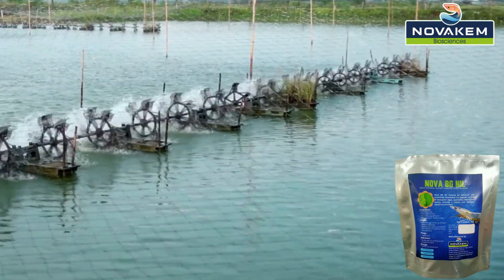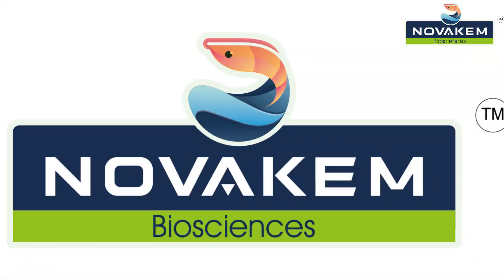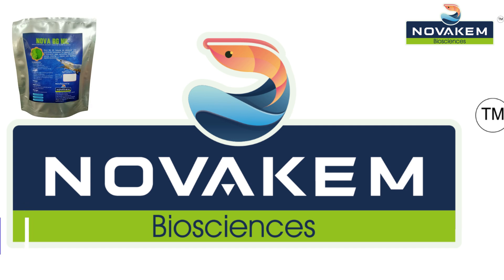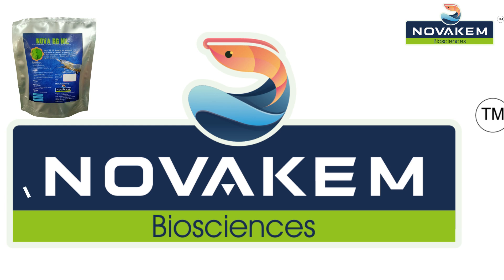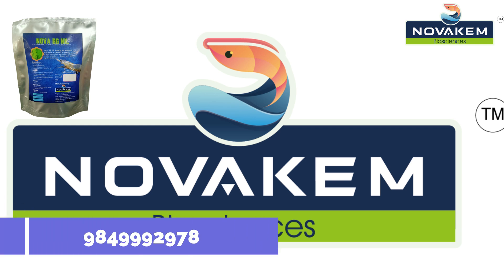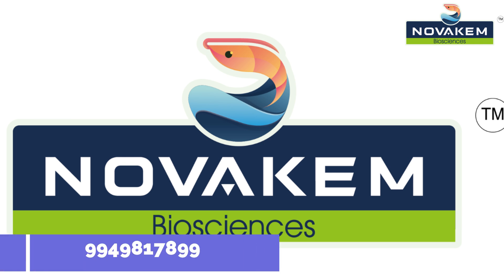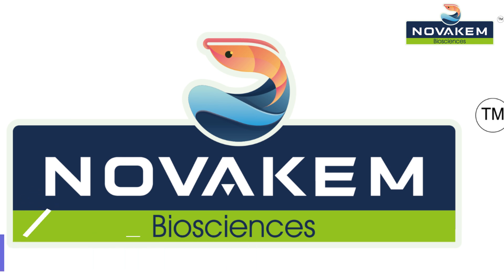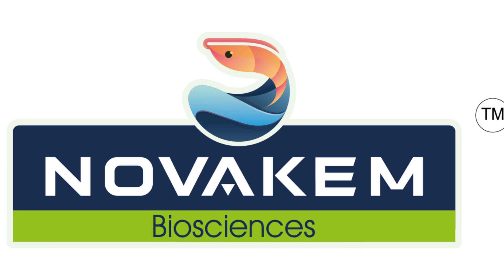Dosage: just one kilogram per acre — it's that simple. For more information, contact Nova Chem Biosciences via email at novachembio@gmail.com, or on WhatsApp at +91-984-999-2978 or +91-994-981-7899. Say goodbye to blue-green algae issues with Nova BG-0, your shrimp pond's new best friend.